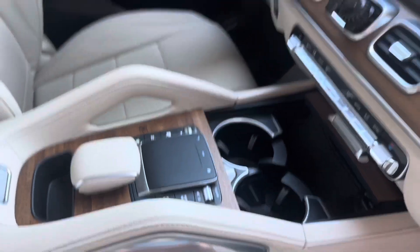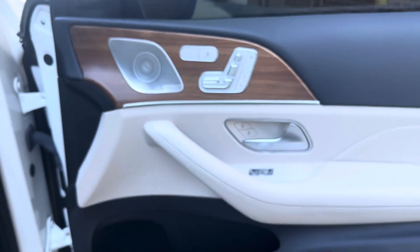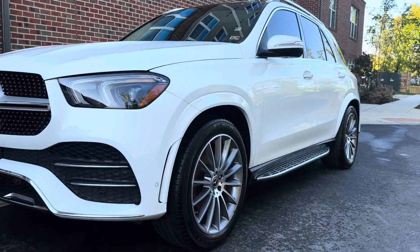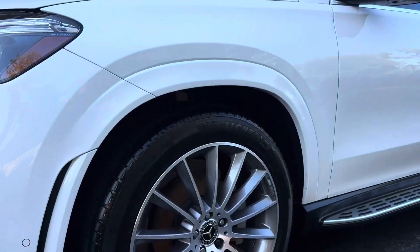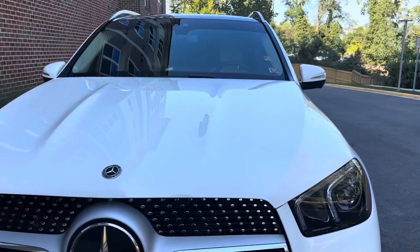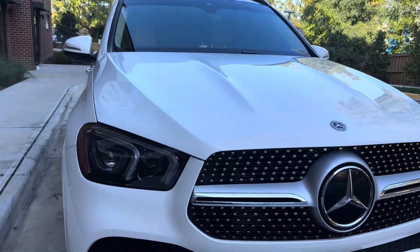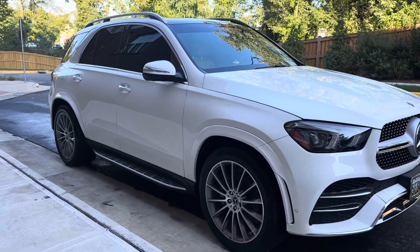That just about wraps up our detail here. I'll show you more in the next video.